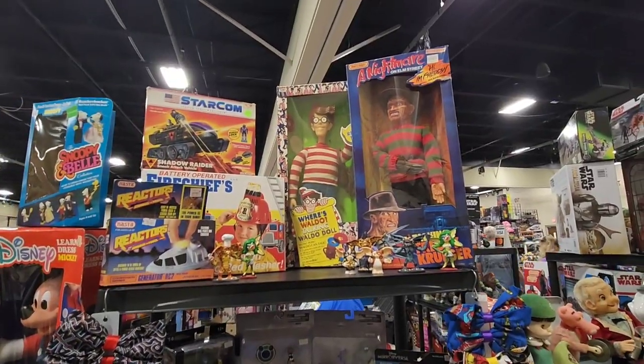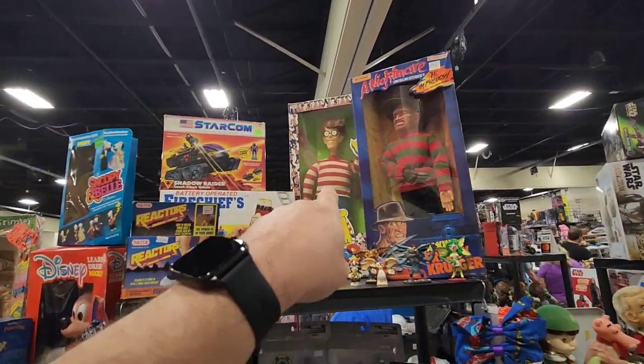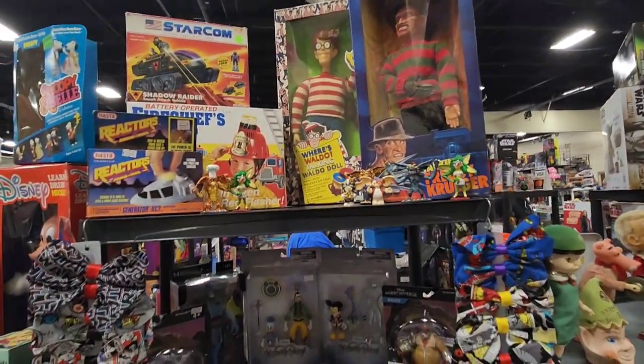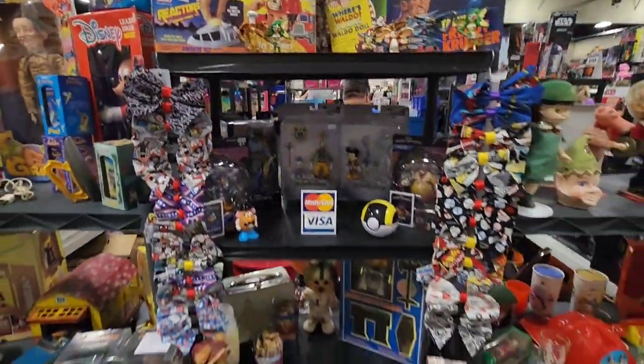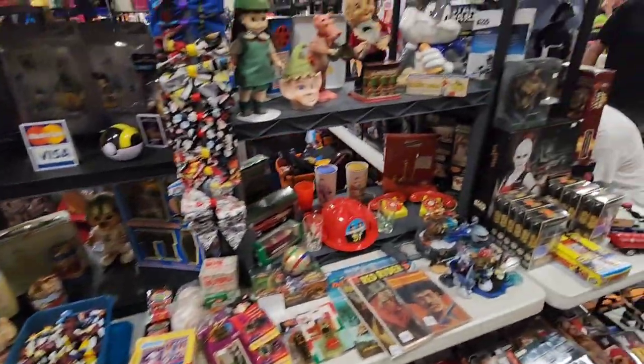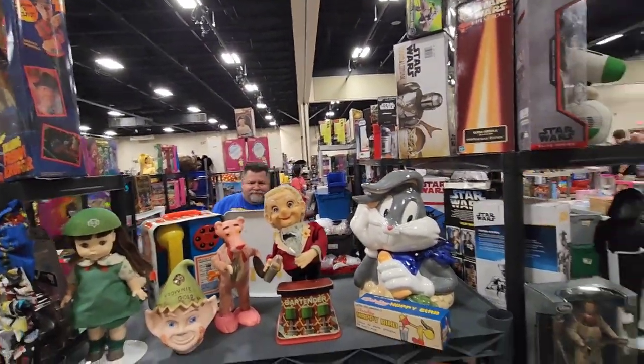Jeff is back with his toys. I love the Freddy Krueger and the Waldo. Check out all these little gremlins here — those are cool. He always has great stuff and I always get at least something from him. There he is. Jeff. How's it going? Doing alright?